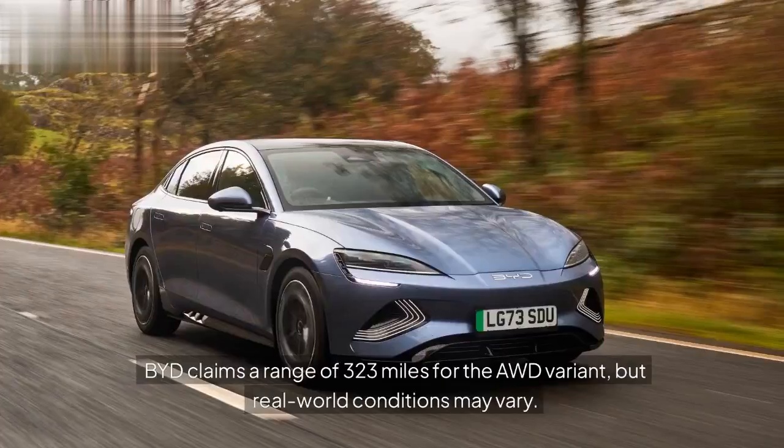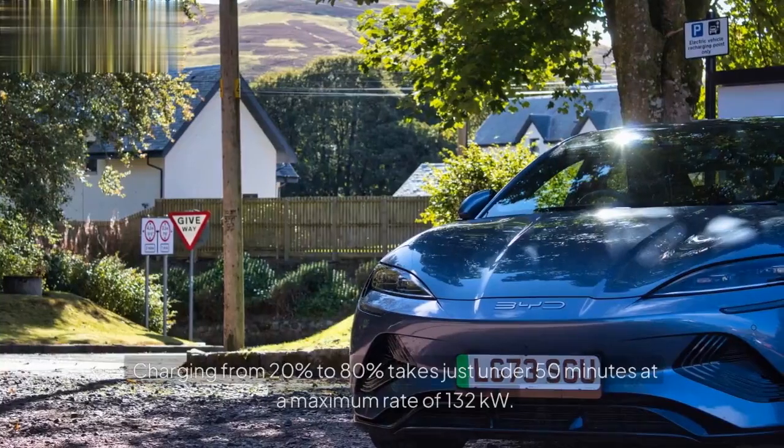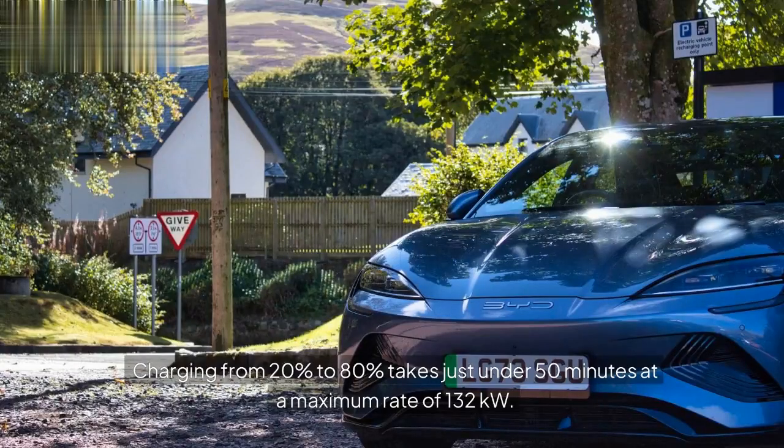BYD claims a range of 323 miles for the AWD variant, but real-world conditions may vary. Charging from 20% to 80% takes just under 50 minutes at a maximum rate of 132 kW.